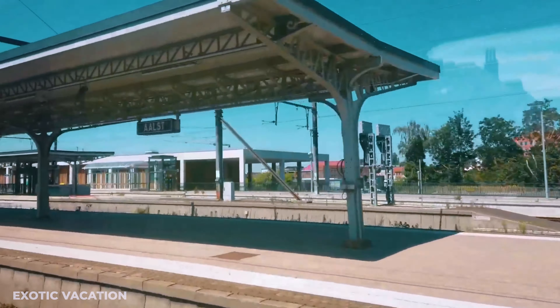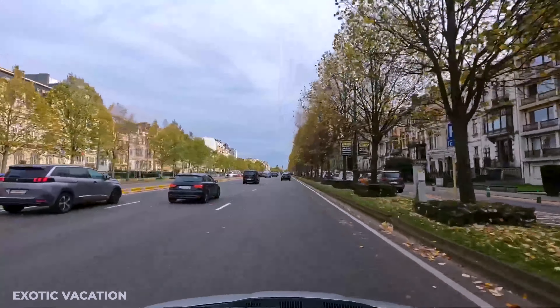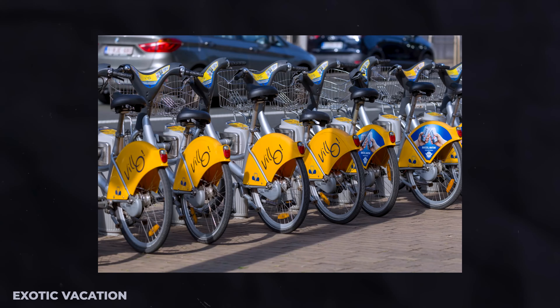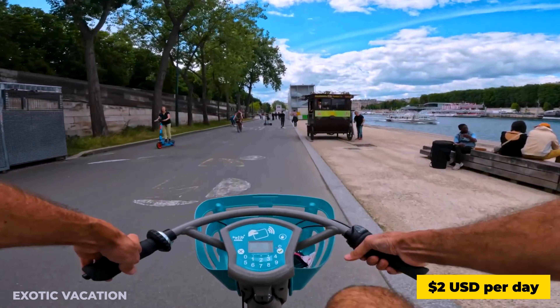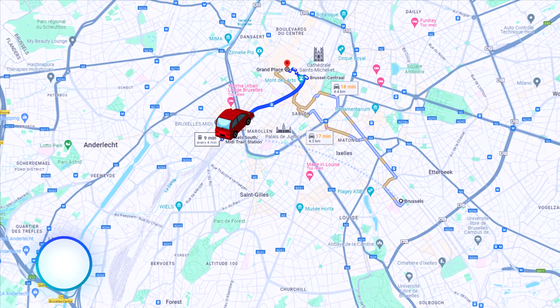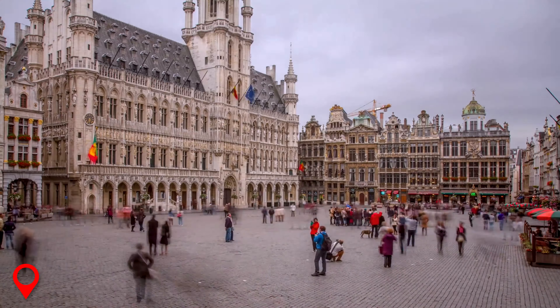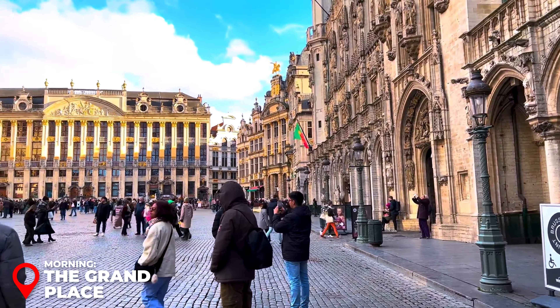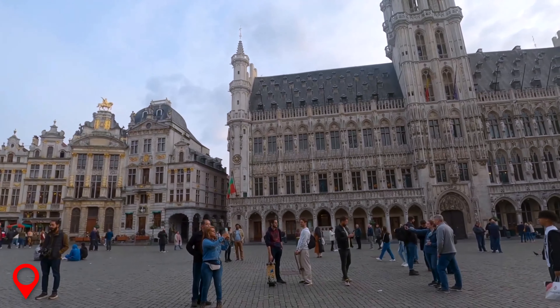Explore Brussels with ease using its efficient public transportation system. The STIB-MIVB network of trams, buses, and metros covers every corner of the city. A 48-hour pass costing about $20 USD offers unlimited travel, perfect for adventures on the go. Don't miss the chance to hop on a bike rented from Velo, the city's bike-sharing program for around $2 USD per day, to navigate the cobblestone streets at your own pace.